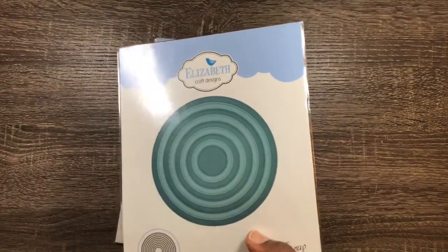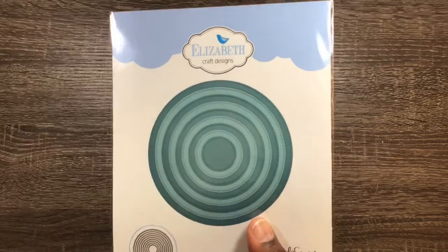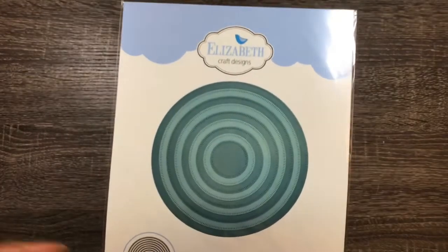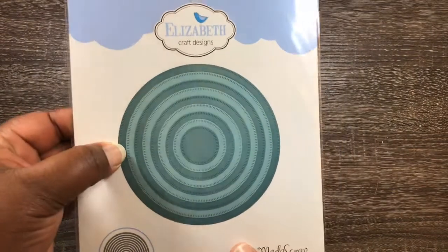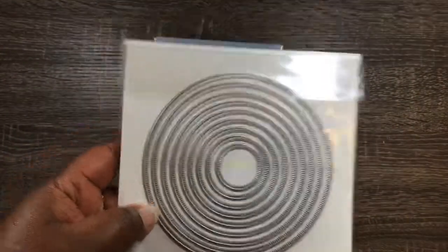I actually seen — I forgot her name, but if I think about it I'll tell you — but I seen her haul these and I was just like, should have got them. So I went back and got them. But I love how they look. They are so dainty, they're so dainty — cuts out dainty.